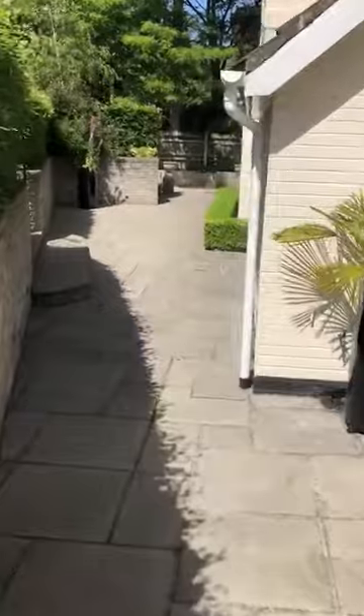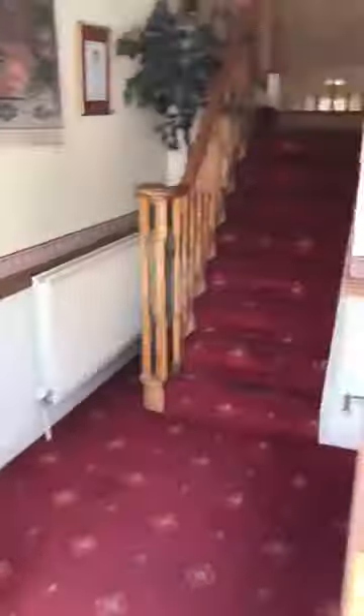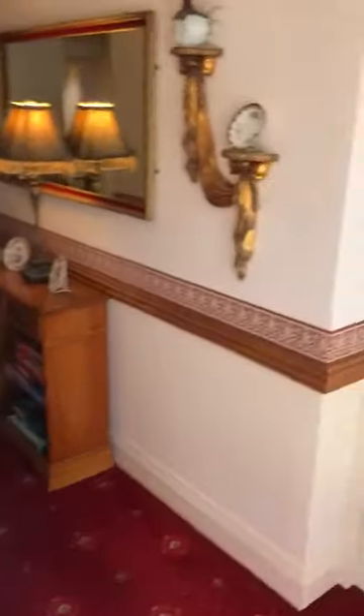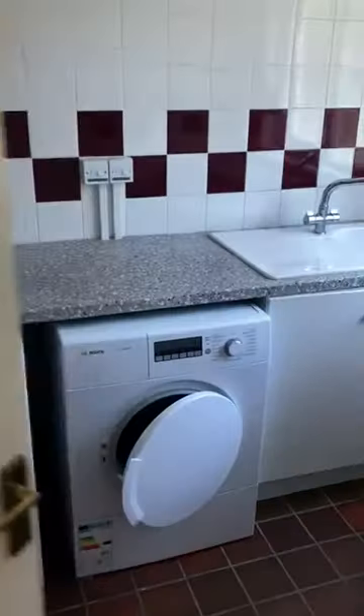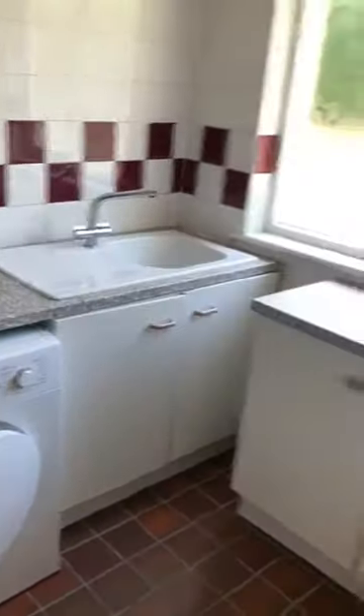This is your main communal entrance. Here's a communal utility room with a washer dryer.